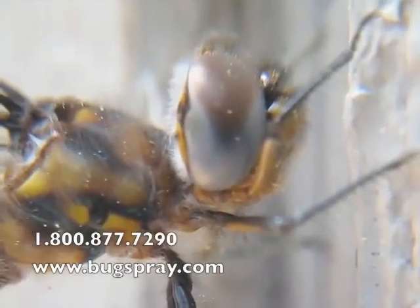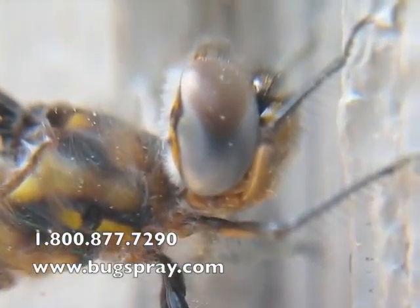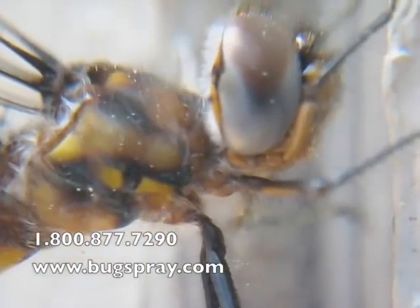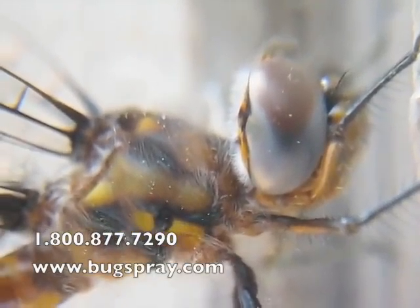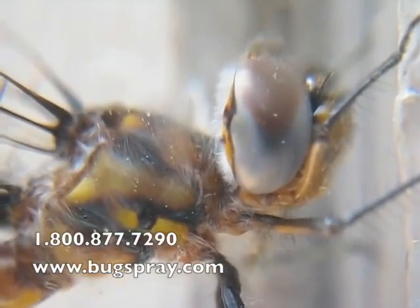I'll be honest, I'm really surprised that it's just sitting here while I take this video. I am literally right on top of it, almost touching it. You can see the detail in the eyes, the hairs on the body. It's an amazing close-up shot.